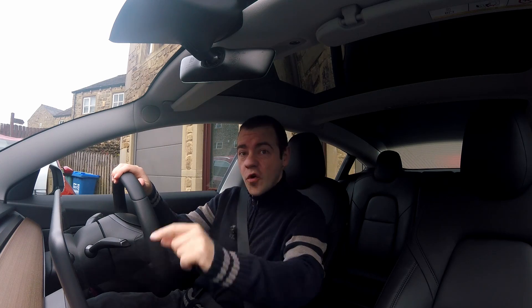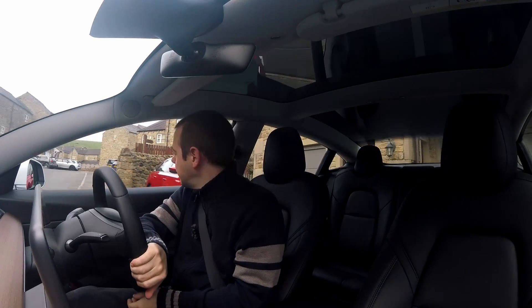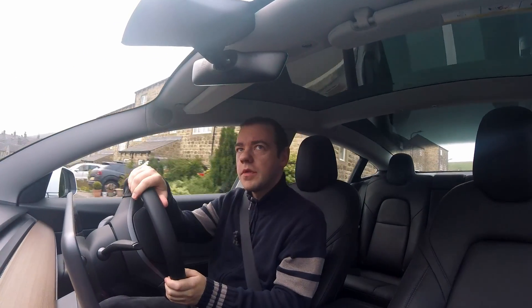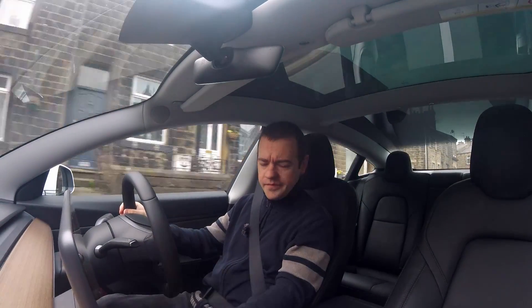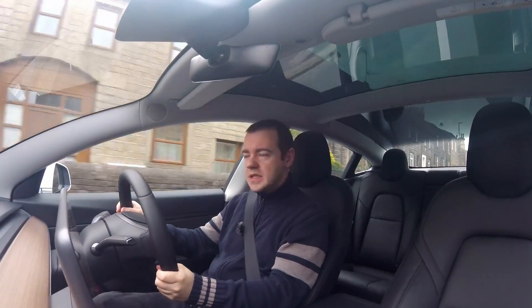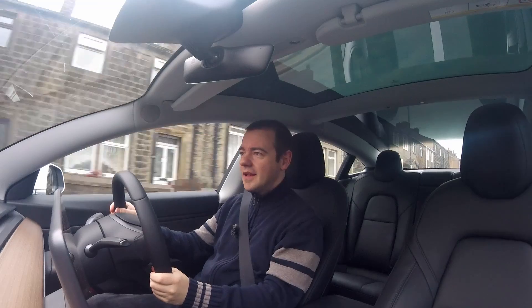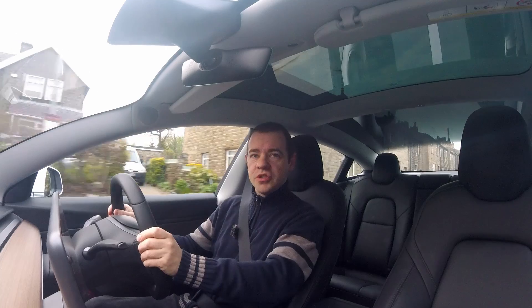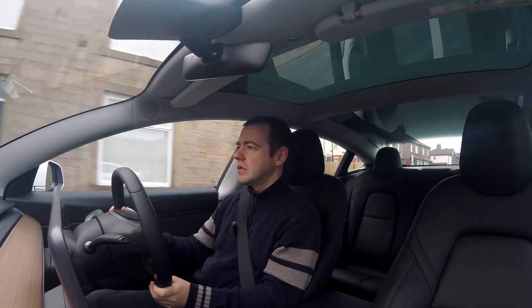The car thinks I need to charge to get to my destination, which is 246 miles away. Let's see if it's right, because I reckon 250 miles is certainly doable in the Standard Range Model 3. I'm going to put myself in chill mode. This is a completely unplanned, last-minute journey, and to be honest I'm only doing it to give me something to do. So yeah, this is the very definition of an unplanned long-distance emergency — which a lot of people say you can't do in an EV. Although, I guess we're about to find out.